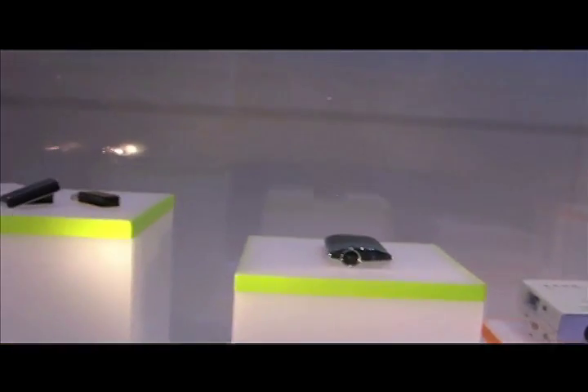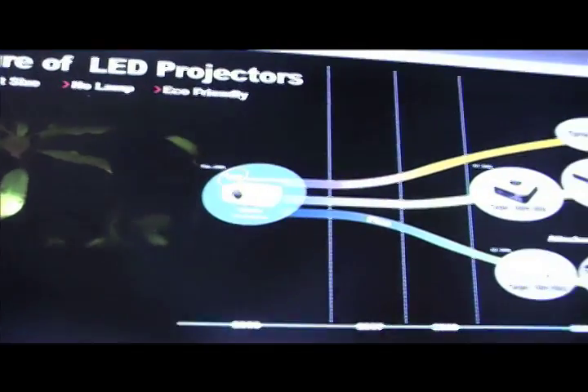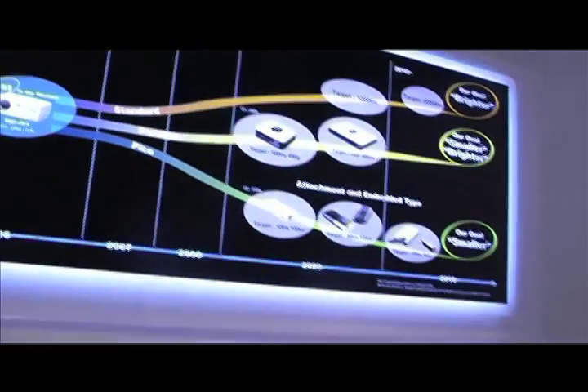Everything fits into your purse, your pocket, goes anywhere for the mobile professional, the world warriors. It's great for digital entertainment as well as for business presentations — next to your iPhone, Nano, Wii, Xbox. We're very excited about the versatile applications of Toshiba LED projectors.